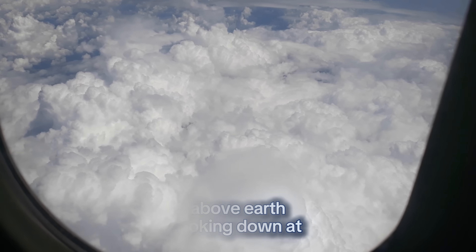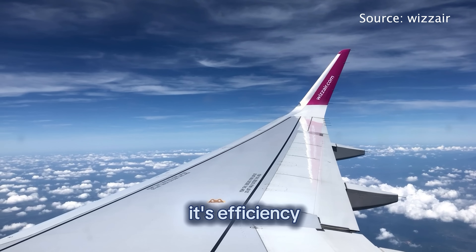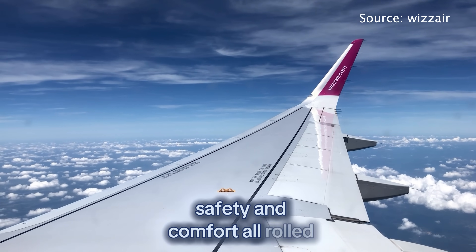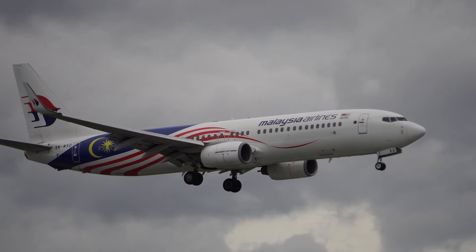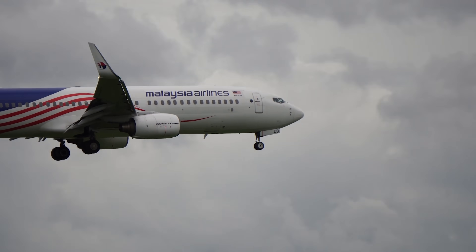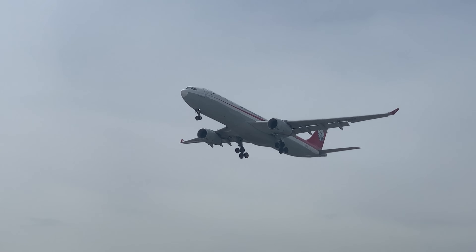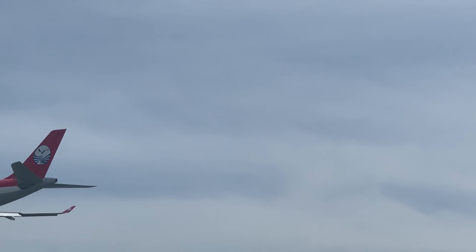Next time you're 7 miles above Earth looking down at the clouds, know this: 35,000 feet isn't random. It's efficiency, physics, safety, and comfort all rolled into one. It's the altitude where air is thin enough to save fuel but dense enough for engines to function. It's high enough to avoid turbulence and low enough for pressurization systems to keep you alive. This number is the secret of modern aviation — a calculated promise that makes long-distance air travel both practical and safe.